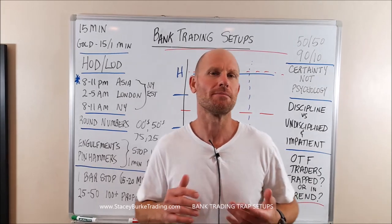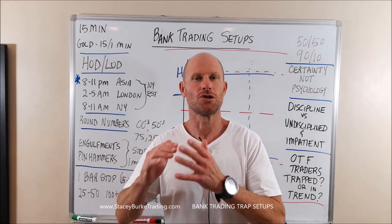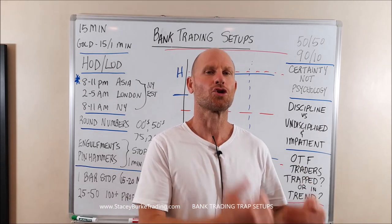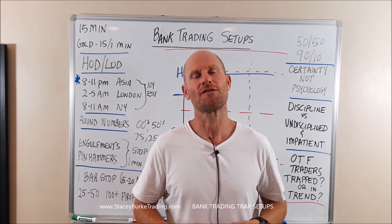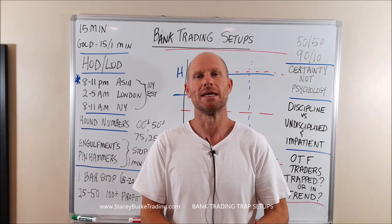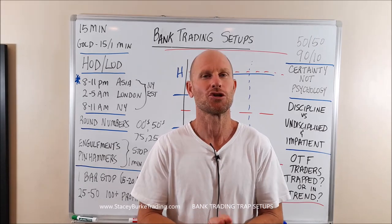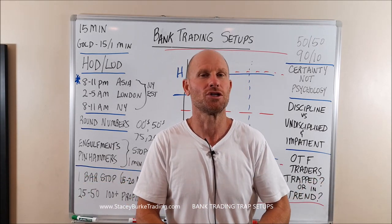In order for a trader to make money, somebody has to lose. The institutions, the banks, the hedge funds, the big players, the large retail traders that are moving big size contracts — in order for them to be able to execute those orders, the banks are moving billions through these markets. In order for them to do that, they need somebody else to take the other side of that trade — not just one person, but a collective bunch of traders.